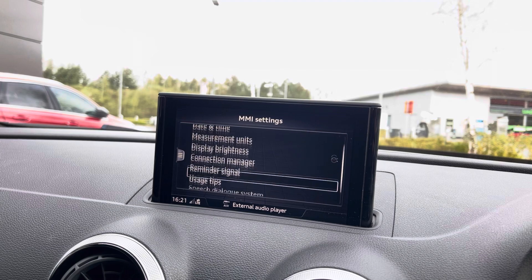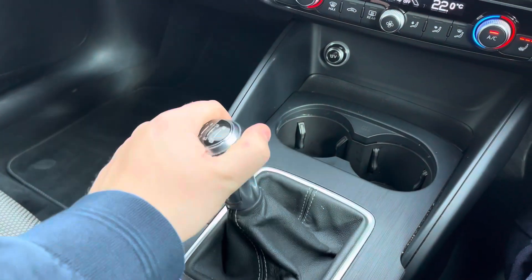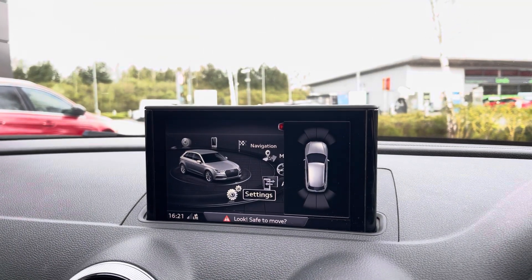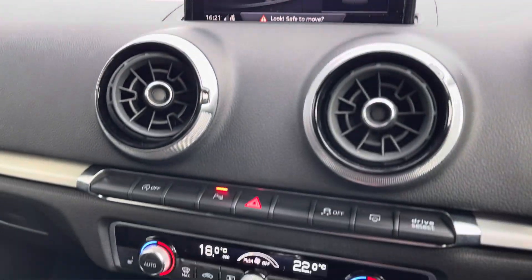You've also got Audi smartphone integration and MMI settings, allowing you to tailor the car to your own personal preference. Just by putting the car into reverse gear, it shows you a visual aid for the front and rear parking sensors, which are a dream and very handy in tight city car park spaces.